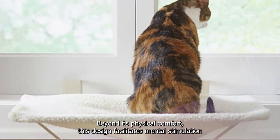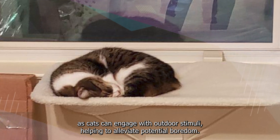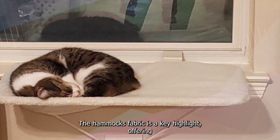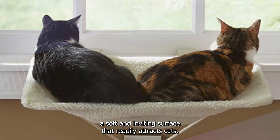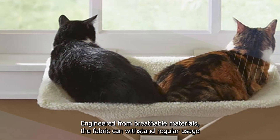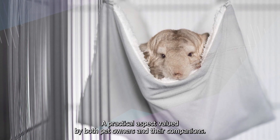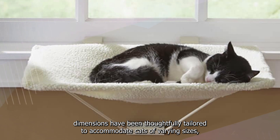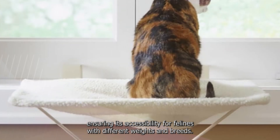Beyond its physical comfort, this design facilitates mental stimulation as cats can engage with outdoor stimuli, helping to alleviate potential boredom. The hammock's fabric is a key highlight, offering a soft and inviting surface engineered from breathable materials that can withstand regular usage and is easily maintainable. The hammock's dimensions have been thoughtfully tailored to accommodate cats of varying sizes, ensuring accessibility for felines with different weights and breeds.